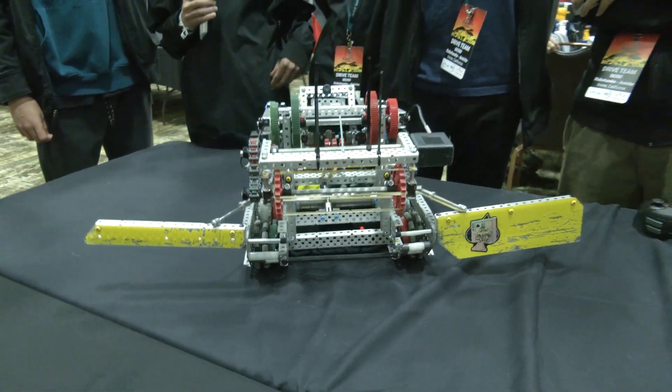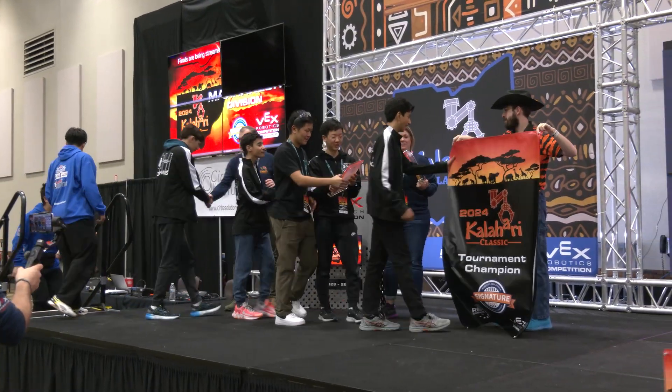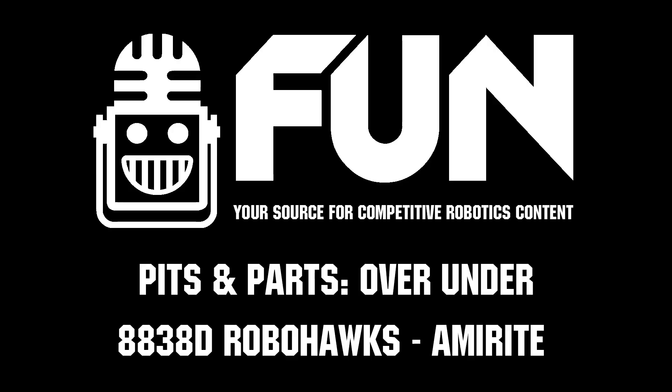RoboHawks MIRI, thank you so much for taking the time to tell us about your team. Congrats on a great season so far — looking for big things here at Kalahari. We can't wait to see how you do. Good luck the rest of the way.